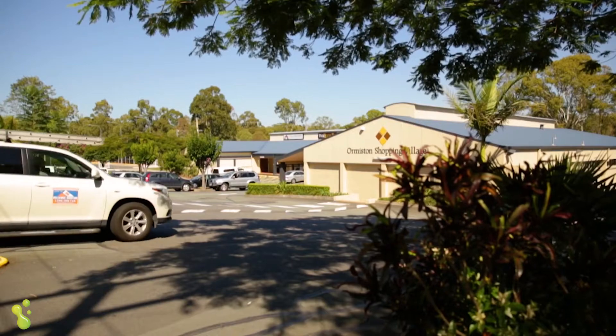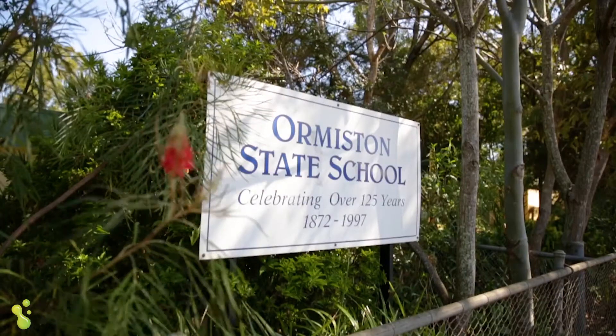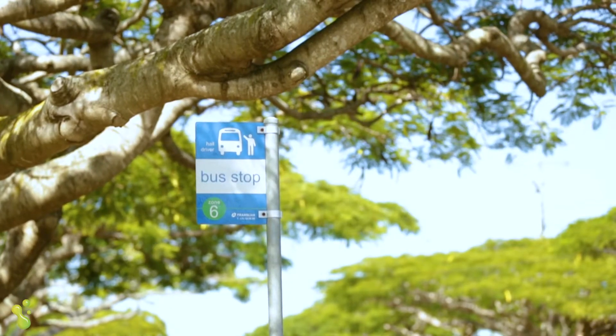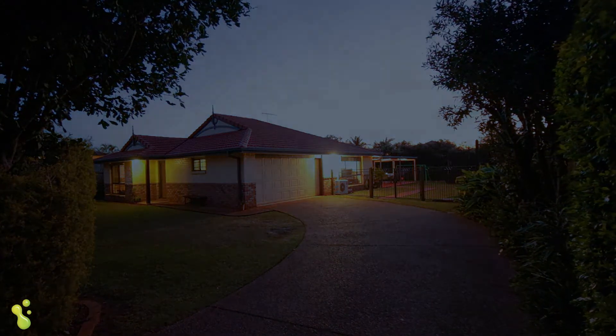Here we are in Ormiston — everybody's favourite area. You can walk up to the shops, the schools, and the transport. This really is a desirable location right now. I hope you're excited, buyers — this property screams perfection in a great location.